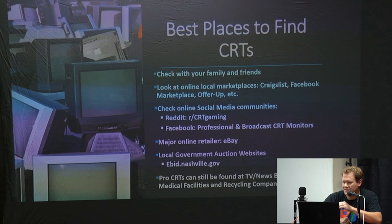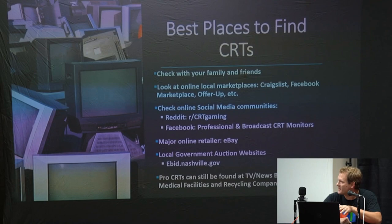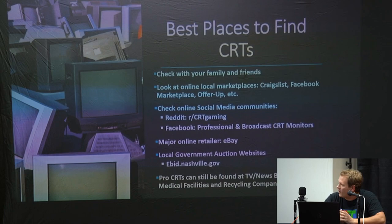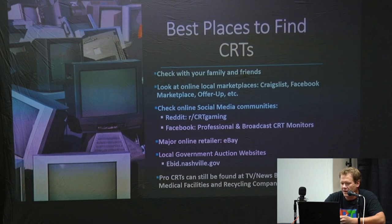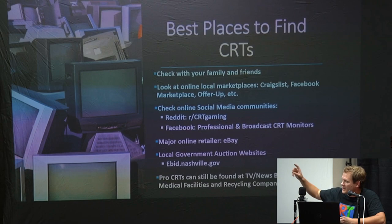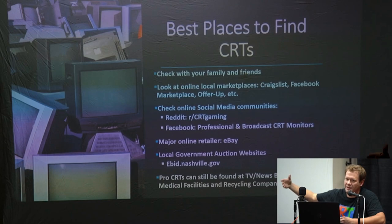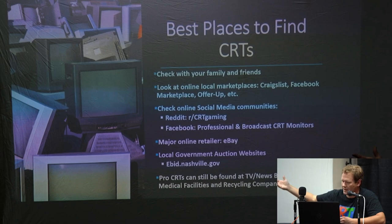Here are some tips on best places to look for a CRT. First, always check with your family and friends — your grandma probably has one of these in her attic somewhere. You can look at online local marketplaces like Craigslist, Facebook, OfferUp, et cetera, for consumer CRTs and generally find good ones for pretty much next to nothing. There are also social media communities — like the CRT gaming Reddit page — that generally do have pro monitors come up for sale. They have a classified ads listing page with people in the gaming community who have extra monitors to sell.